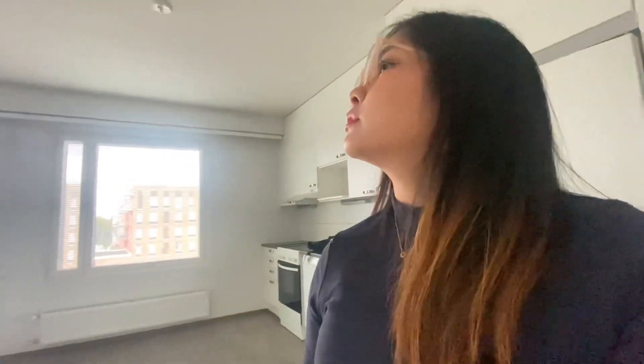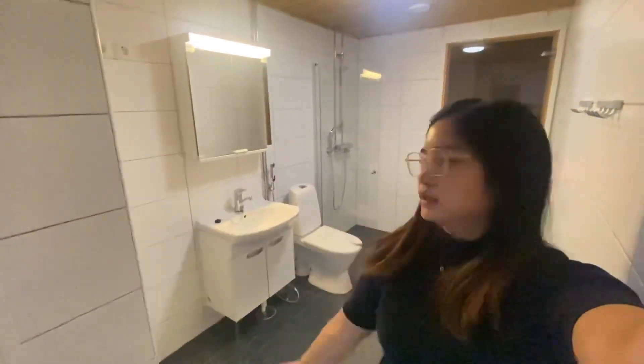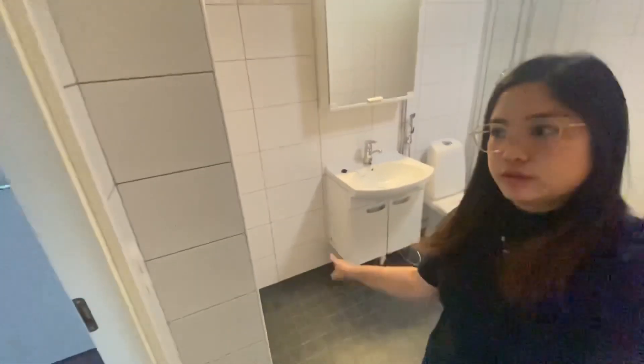Oh, it has light! Okay, even the sauna has light — we have our own sauna here. That's a plus point for me in this new place. I think there's a bulb here also. So we really need new lights, but if we want to add more lights, I think we can. This is the restroom — it's quite big. You can put your washing machine here.